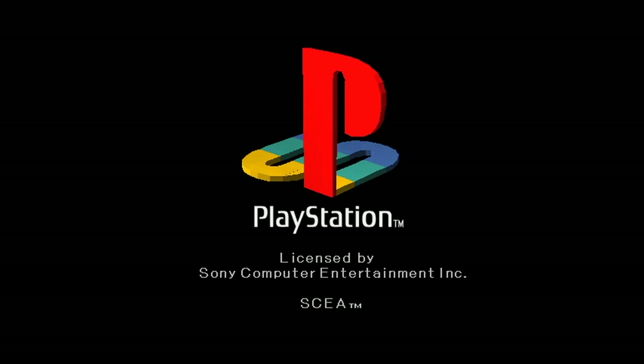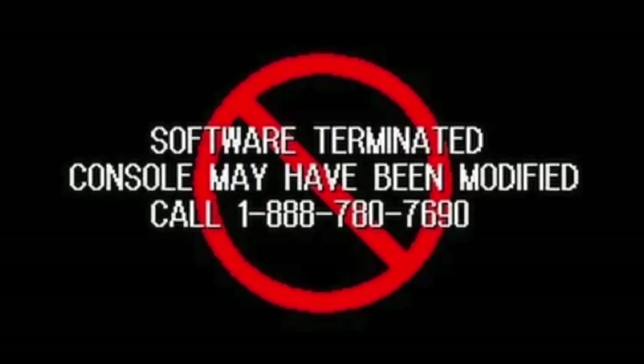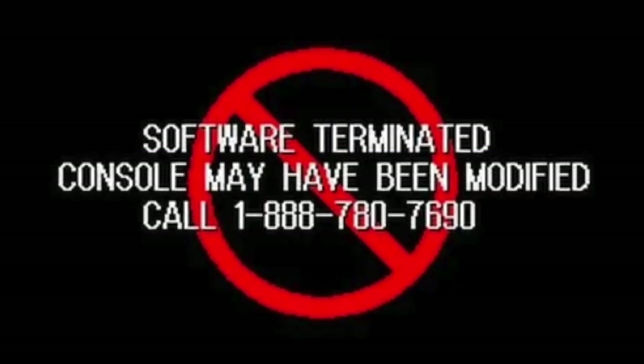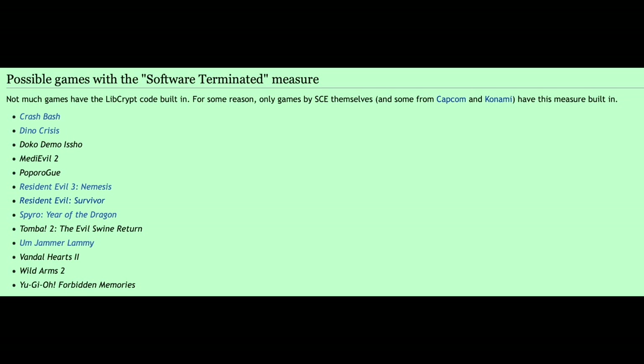The "Software Terminated" eerie anti-piracy screen could pop up on your PlayStation thanks to some code called libcrypt, which was designed to catch the use of a mod chip. Oddly enough, this code is only stored on the disc of a few Sony, Capcom, and Konami games, which is why many people haven't actually seen this screen.